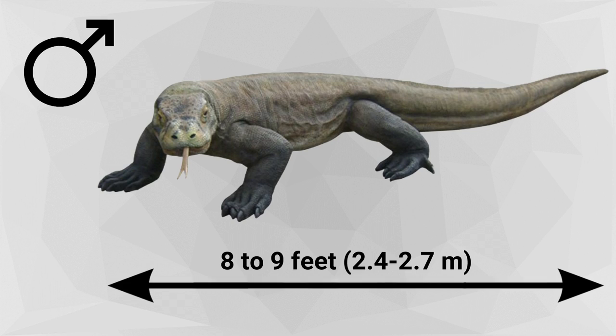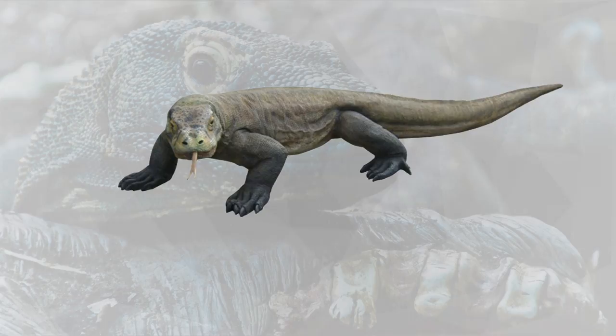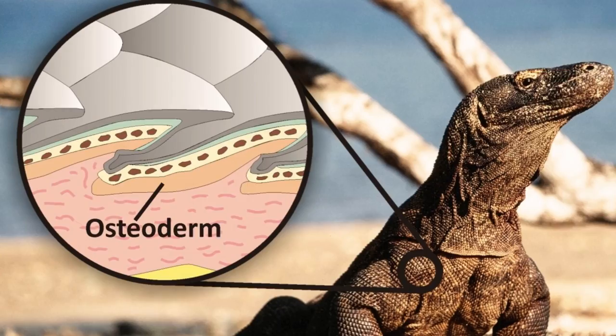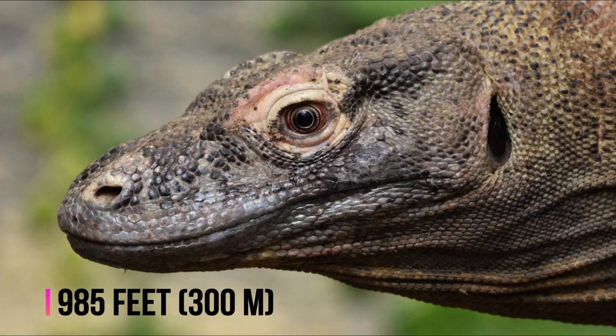The average size of a male Komodo dragon is 8 to 9 feet and about 200 pounds, while females grow to 6 feet. Komodos come in a variety of colors, including blue, orange, green and grey. Their skin is rough and durable, reinforced with bony plates called osteoderms. They have long claws and a large muscular tail. Komodos have good vision and can see objects as far away as 985 feet.